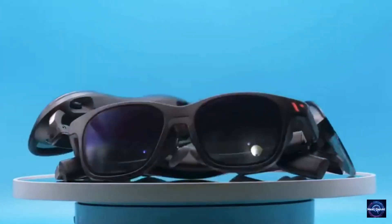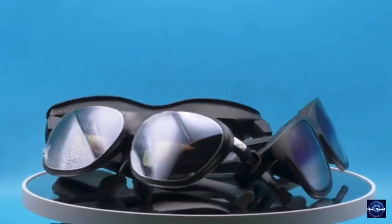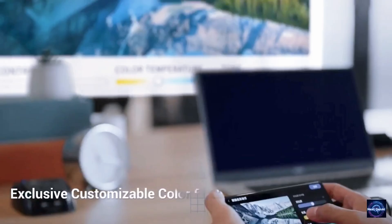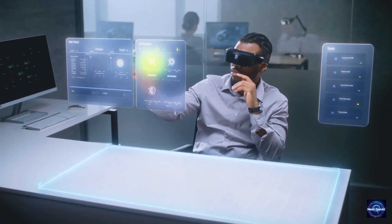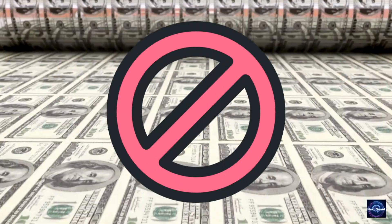I've spent thousands of dollars testing almost every pair of AR glasses on the market so you don't have to. From budget entry-level pairs to $1,100 setups that literally replace your laptop, I'm breaking down the best picks at every single price point. We're going to find out which ones have the best giant screen experience, which ones stay the coolest on your face, and which ones are just a waste of money.